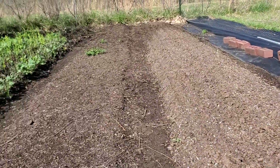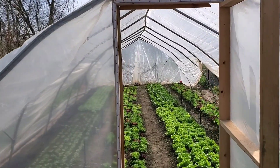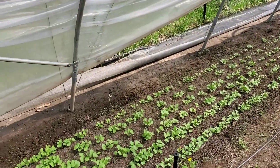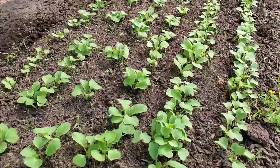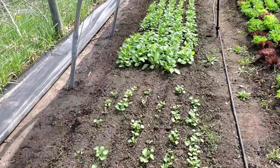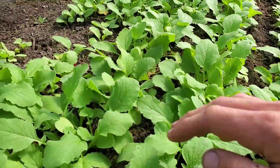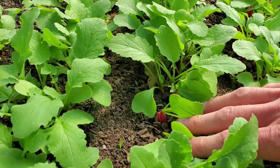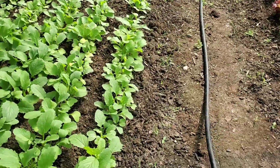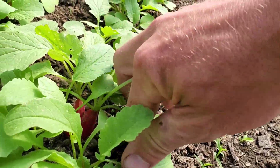Let's head over to the next plot. Plot two this year is going to live underneath the cat tunnel all year. Got some radishes over here on the end — just some red bells. Come further down the row and we've got a bunch of French breakfast radishes starting to come along. They're still probably another two, maybe three weeks out. Oh, there's a nice one right there — maybe two weeks.